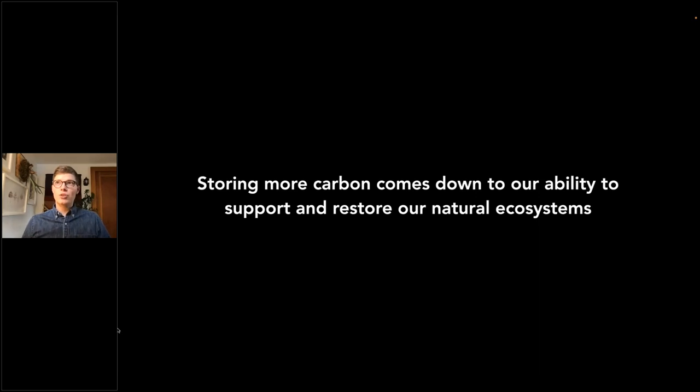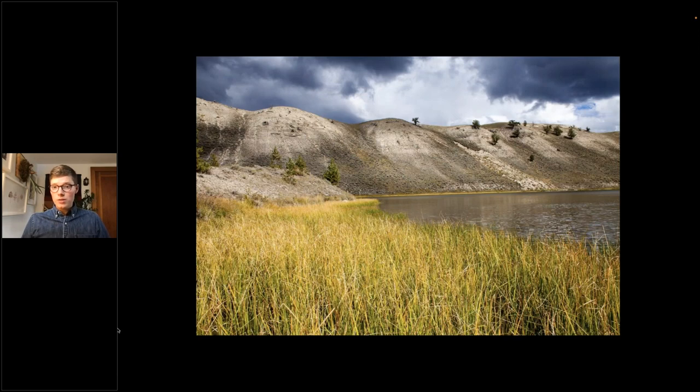Our planet has an incredible ability to store carbon, and we can play a role in helping it do what it does best. Natural ecosystems draw carbon dioxide out of the atmosphere through photosynthesis and sequester it into plant tissue, soil, and water. By restoring these ecosystems and protecting certain species, we can enhance their ability to help us in the fight against climate change.